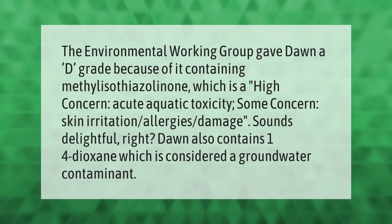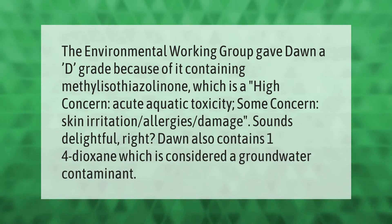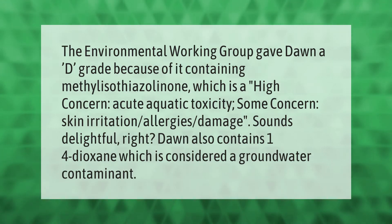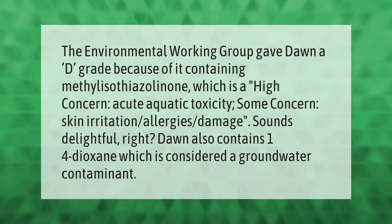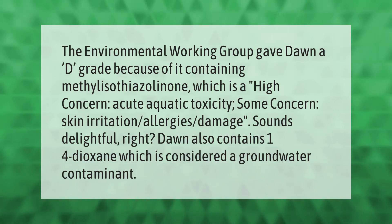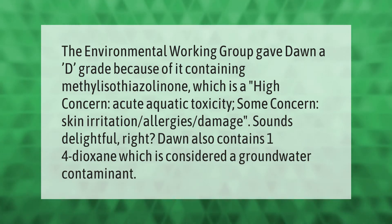The Environmental Working Group gave Dawn a D grade because of it containing methylisothiazolinone, which is a high concern for acute aquatic toxicity, with some concern for skin irritation and allergies damage. Dawn also contains 1,4-dioxane, which is considered a groundwater contaminant.